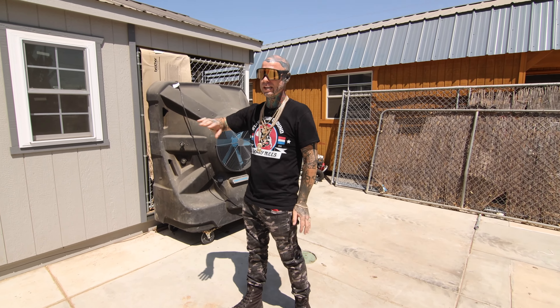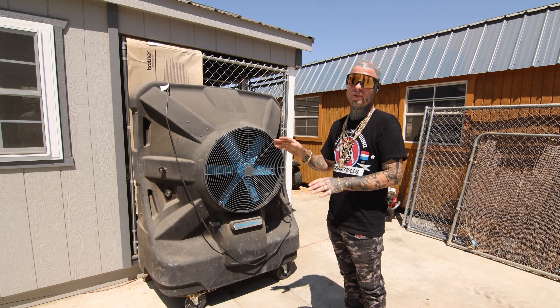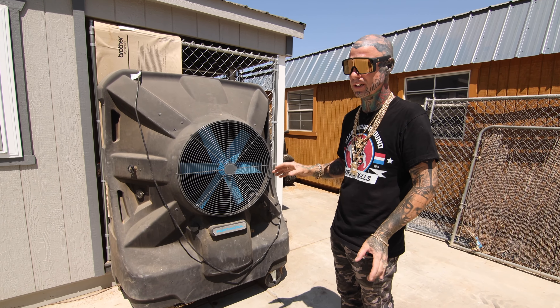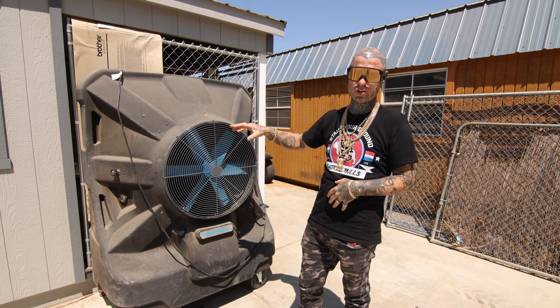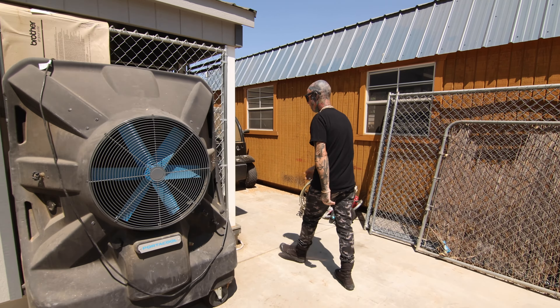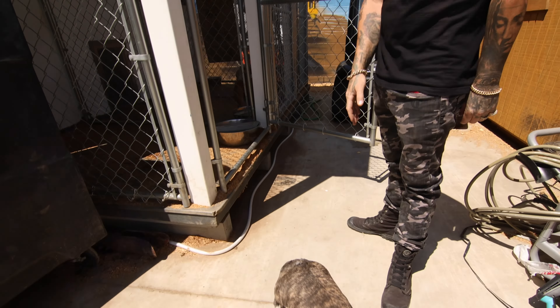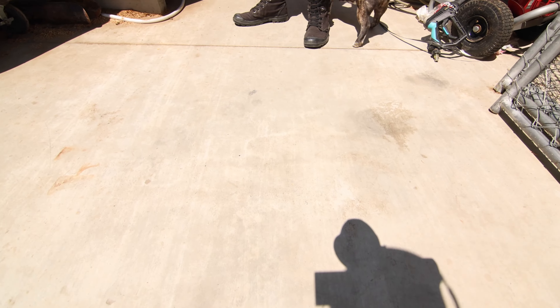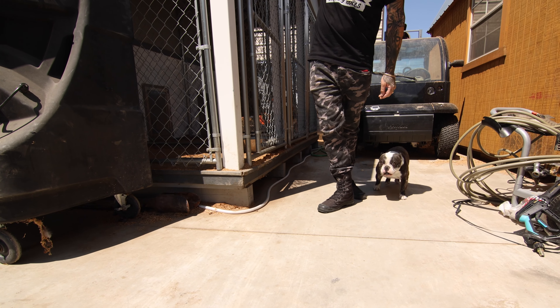We keep these fans out here in the summer just in case anything happens with the power cutting off. If the power shuts off, I can get the generators out here, hook them up to the fans, and get the dogs cooled off within minutes. This right here is literally our third or fourth generation shorty bull we created — this is Paris.